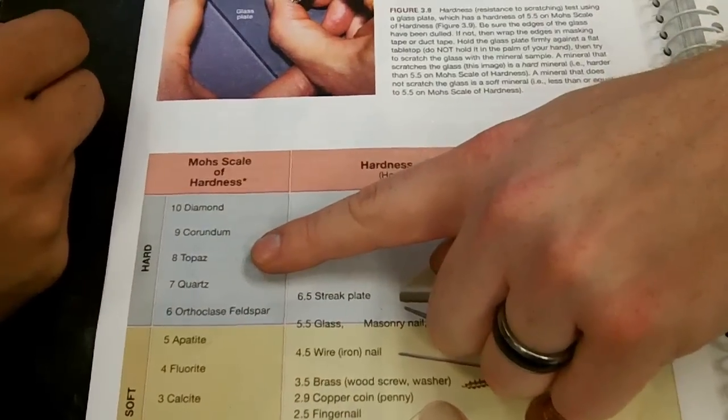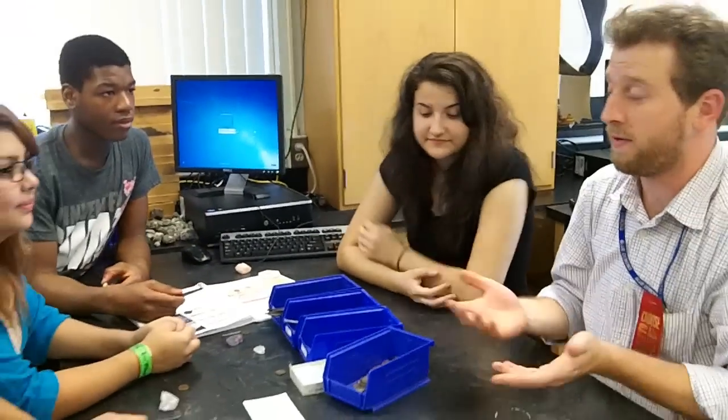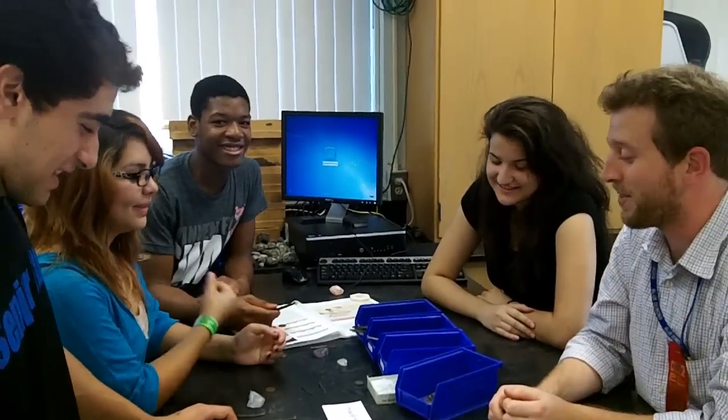We don't have anything harder than topaz, but if we brought out topaz, do you think it would scratch the topaz or would corundum get scratched? Topaz would get scratched. That's actually what they do — scratch them against each other to figure out which one's harder. Make sense? Yeah. You guys got any questions? That was hardness, guys. You did a wonderful job. Let's move on to the next one. Everybody say bye to your classmates. Bye!